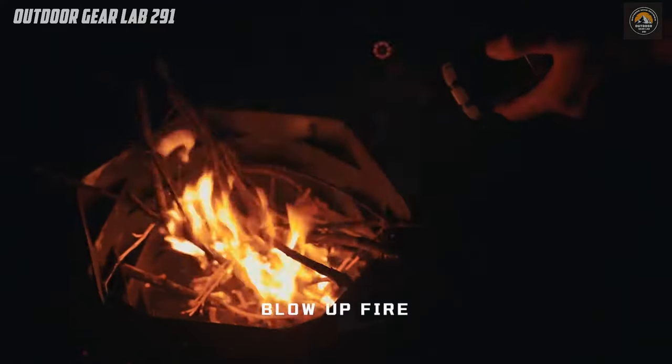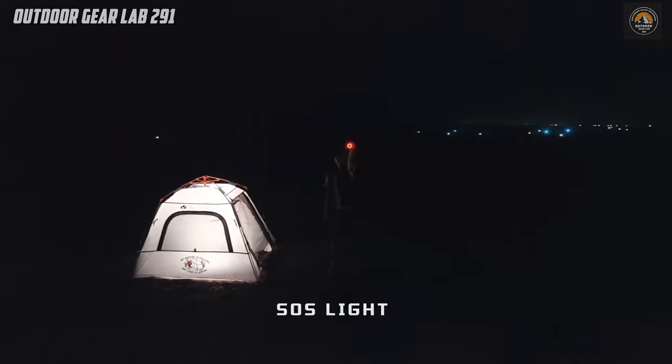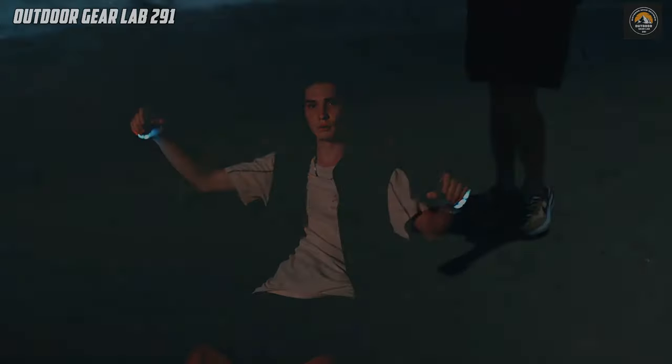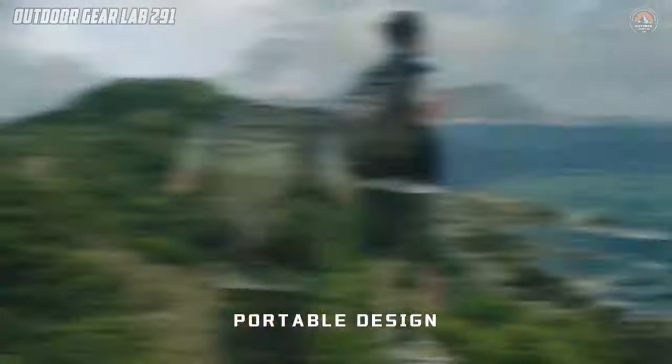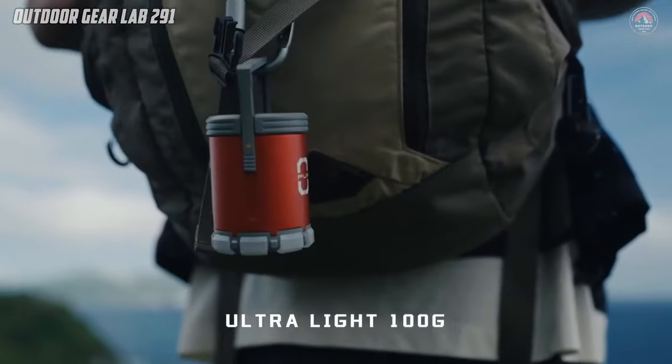Its compact size and lightweight design make it a must-have addition to your outdoor gear arsenal, offering unmatched convenience and versatility for all your adventures. Ready to elevate your camping experience with the ultimate multitasking companion?